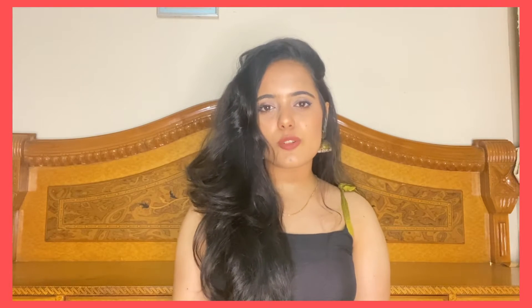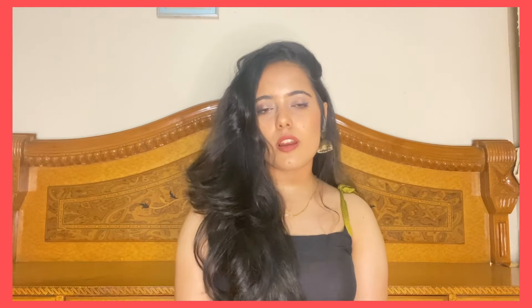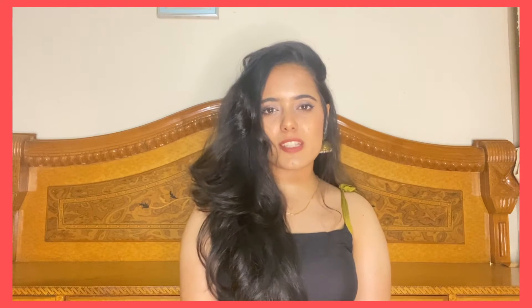Hi guys, welcome back to my channel. In today's video I'm going to share my review for a face wash I recently received from the brand called NEUD. If you're interested in knowing what I think about this face wash, please keep on watching.